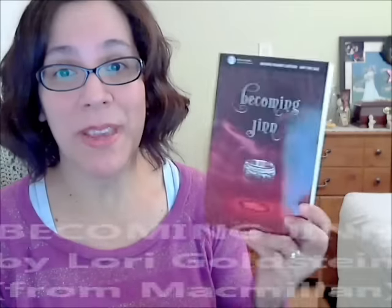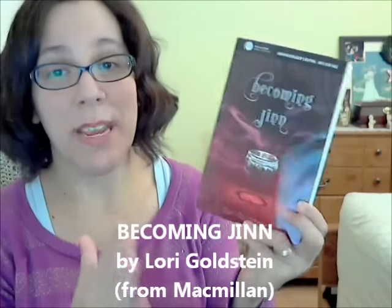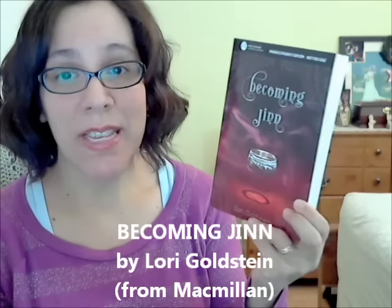The next book is Becoming Djinn by Laurie Goldstein. It's absolutely beautiful, and the finished copy is going to be even more amazing. This book is obviously about genies. The story focuses on a 16-year-old girl named Azra who lives with her sisters and they're teaching her all the ways of being a Djinn, but she's not very good at it and keeps messing up on wishes. Meanwhile she's living a normal everyday life as a cover — she works at a snack bar and there's a boy involved. It's a contemporary with magical realism and I love those books.